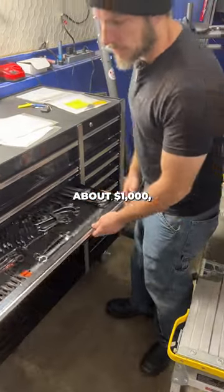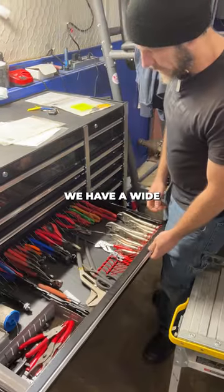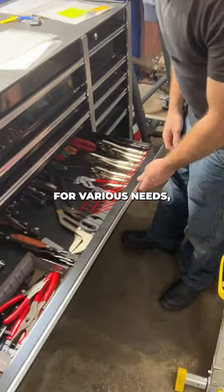We have about $1,000 to $2,000 in wrenches. We have a wide variety of pliers for various needs.